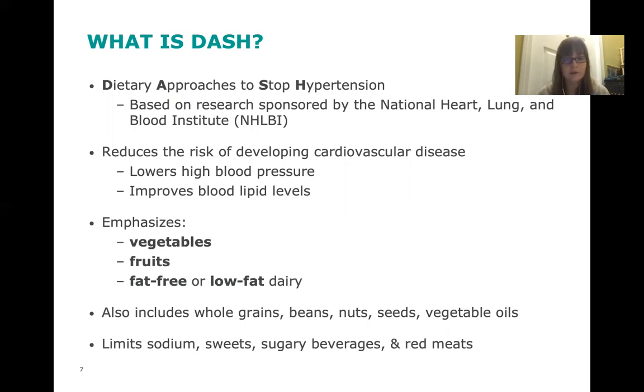The DASH diet emphasizes vegetables, fruits, and fat-free or low-fat dairy. It also includes whole grains such as whole grain bread and brown rice, beans, nuts, seeds, and unsaturated vegetable oils. It recommends limiting your sodium, limiting sweets and sugary beverages, and reducing red meat intake because red meat contains saturated fat.